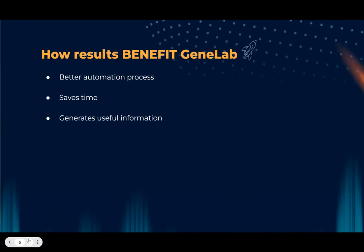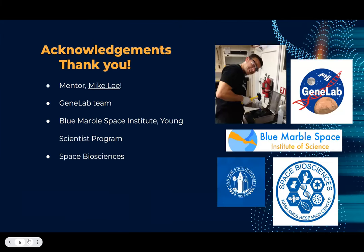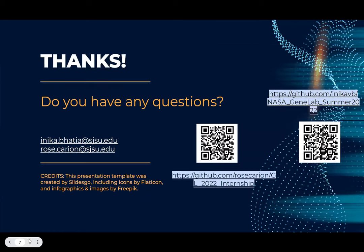Our results benefit GeneLab by creating a better automation process, saving them time, and also generating more useful information with that log file. Brief acknowledgements — thank you to our mentor Mike Lee, the GeneLab team, Blue Marble, and Space Biosciences. Thank you so much. If you have any questions, you can email us, and here is our documentation for all the code.